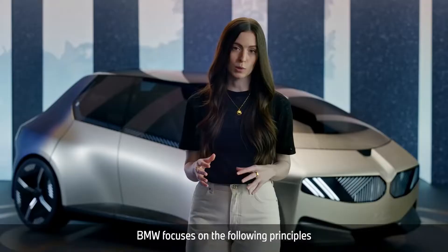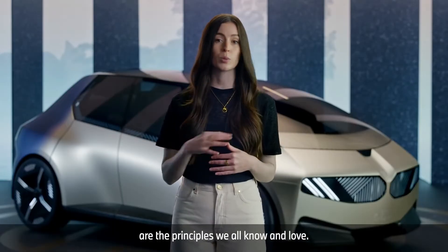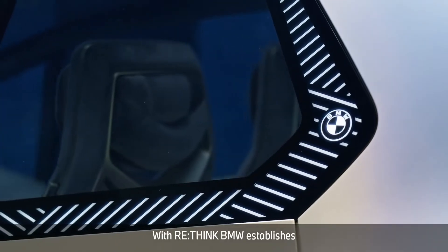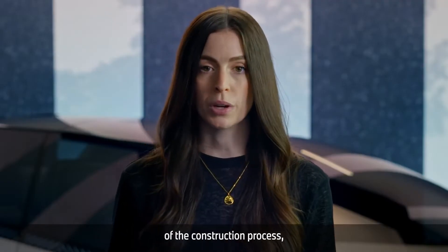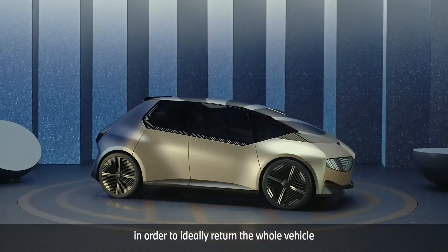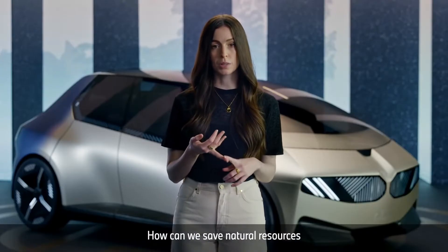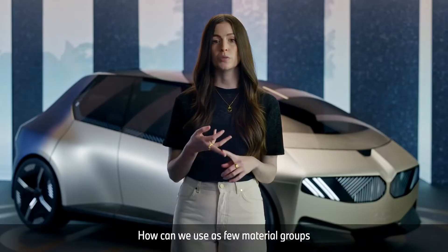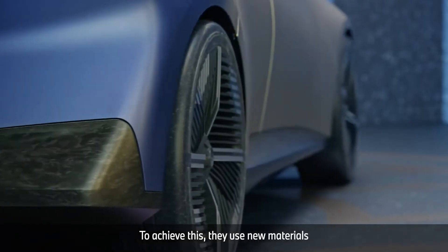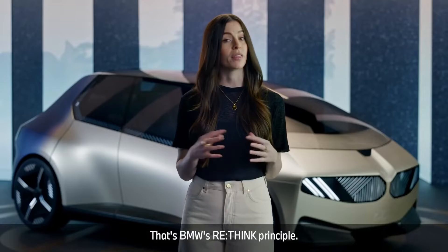BMW focuses on the following principles when designing new cars. Rethink is the overarching idea. Reduce, reuse and recycle are the principles we all know and love, implemented here to produce vehicles as sustainably as possible. With Rethink, BMW establishes a completely new mindset. From minute one of the construction process, the designers and engineers think of the end of the car's life cycle in order to ideally return the whole vehicle to the cycle. They ask themselves: how can we construct the car with as little material as possible? How can we save natural resources by using recycled materials? How can we use as few material groups as possible, and how can we put them together in a way that makes it easy to disassemble at the end? To achieve this, they use new materials, new technologies, and develop completely new production processes. That's BMW's Rethink principle.